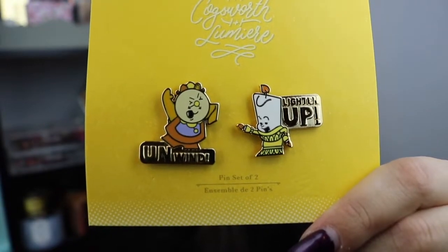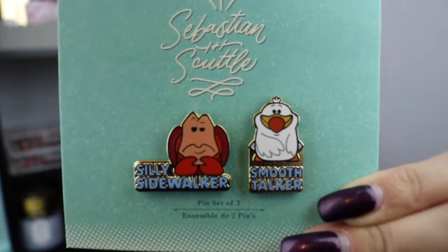Next up is this little set, which was $17.95. You have Cogsworth and Lumiere — oh my God, they're so cute. This is obviously from Beauty and the Beast. Cogsworth says 'unwind' and Lumiere says 'lighten up.' They're so cute. I currently don't own any pins except for these ones, so I'm so excited to have them. And then this is the last set I got from Disney store — Sebastian and Scuttle. Sebastian says 'silly sidewalker' and Scuttle says 'smooth talker.' So cute. For the set it was also $17.95.